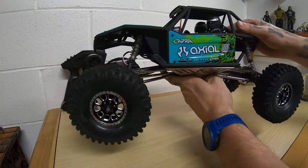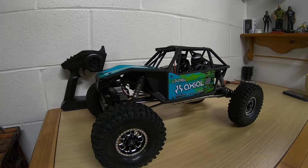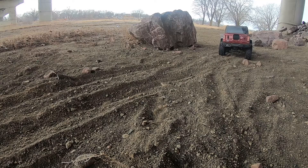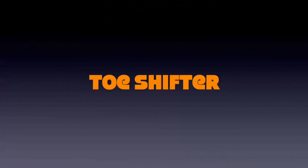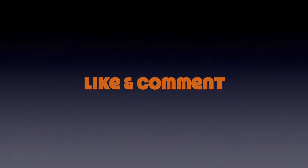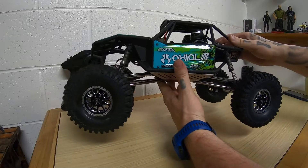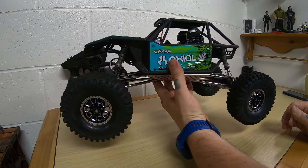Welcome back. Today we got something new, and I'm pretty excited about it, actually. I bought myself a Capra.